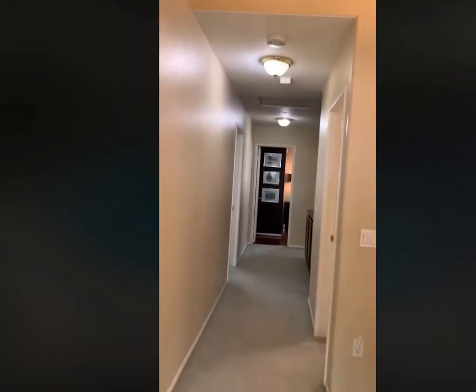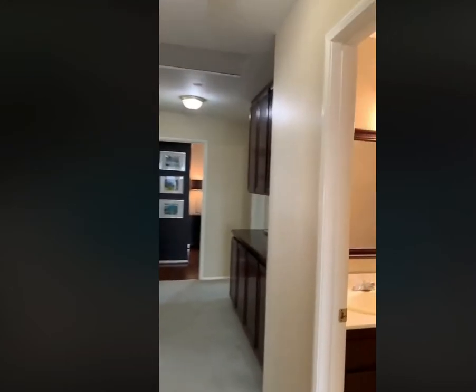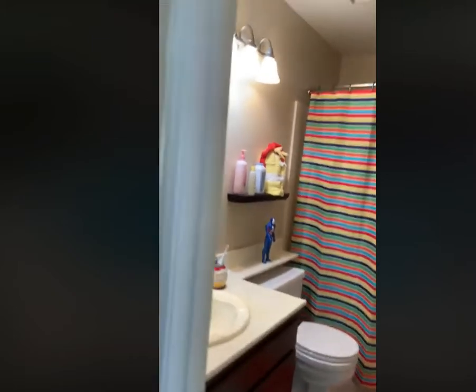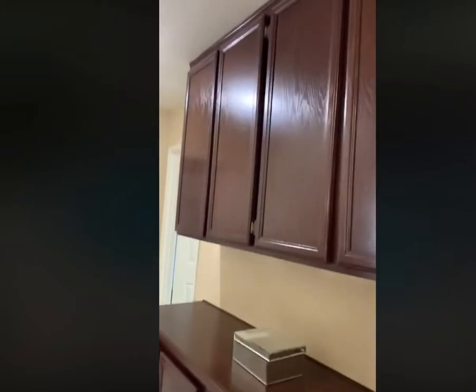Hers. Lots of closet space — go down the closet. We have the boys' bathroom, a full bathroom with the bathtub. More linen space.